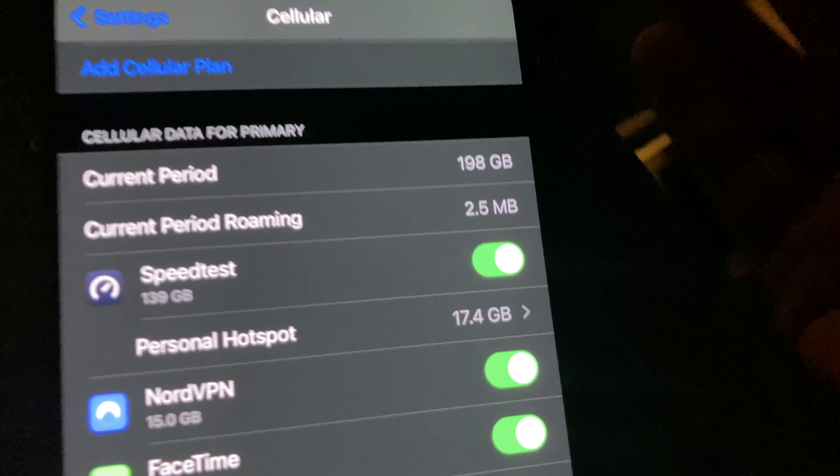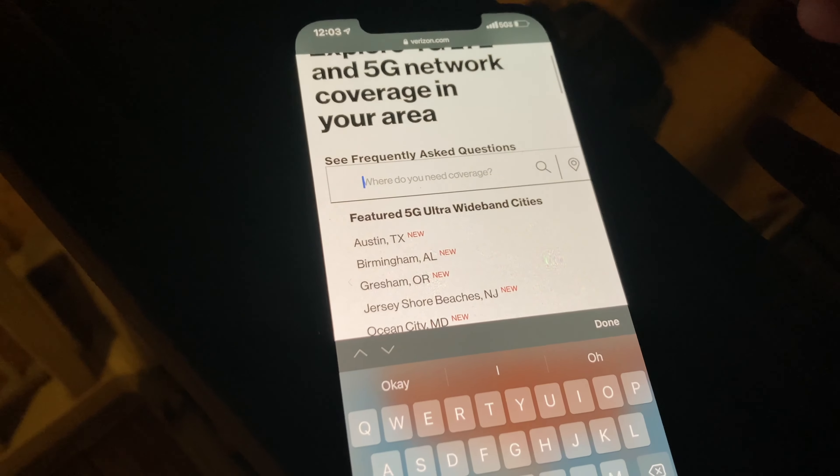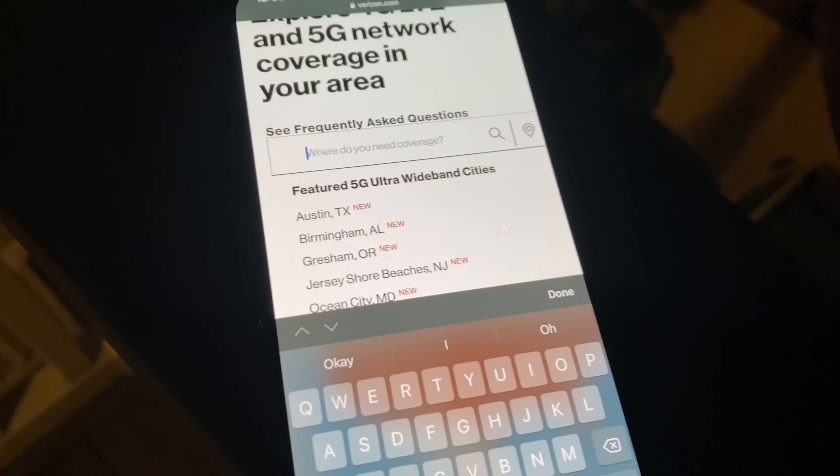Overall, 5G Ultra Wideband is just awesome. It has such good potential, but it has a lot of problems that need to be fixed before this can be a nationwide thing everyone uses. It's the reliability and the coverage that are the issue — it's a very, very small footprint. For example, if I go to the coverage map...